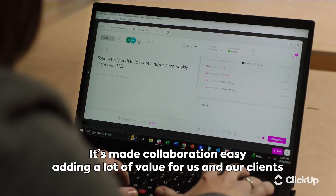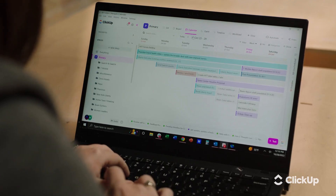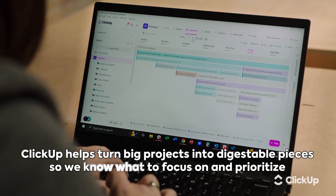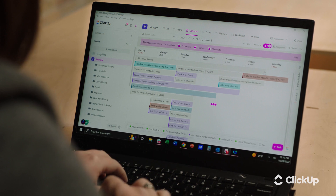It's just adding a lot of value for us and our clients. At Navigate, we're working on a lot of complex, important questions, and what ClickUp really does is help us bring that overwhelming project into digestible pieces so that we know what we need to focus on today and what our priorities are. ClickUp has honestly been a game changer for the way that we work at Navigate.